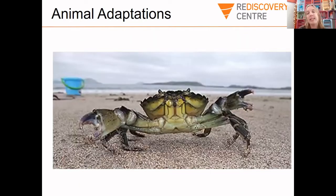How is this crab adapted to its environment? Crabs are often the same colour as the sand, which is really good camouflage and protects them from lots of birds that want to eat them. They also have nice strong pincers to protect themselves.